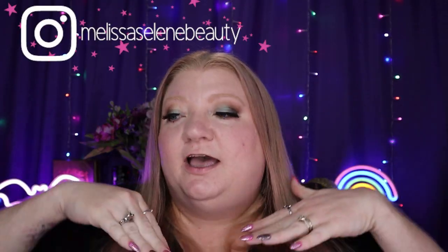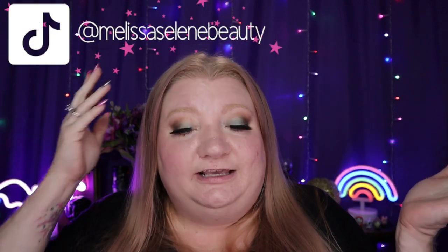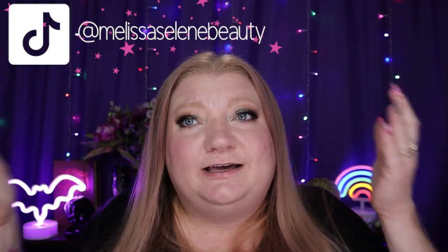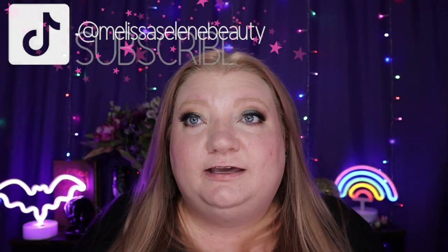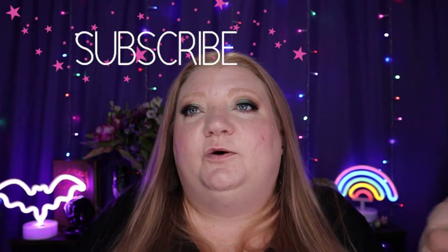If you've stuck around this long and liked this video, please give it a like and leave me a comment. Let me know what you think — would you buy makeup from Ross? Have you bought makeup from Ross? What was your experience? I hope you have a splendid rest of your day and I will see you later, bye!